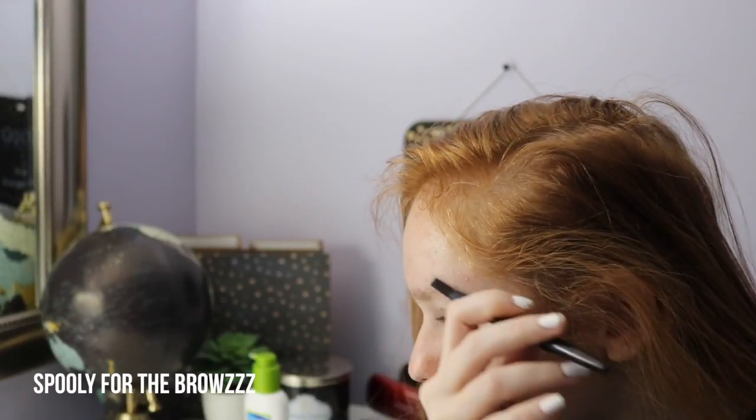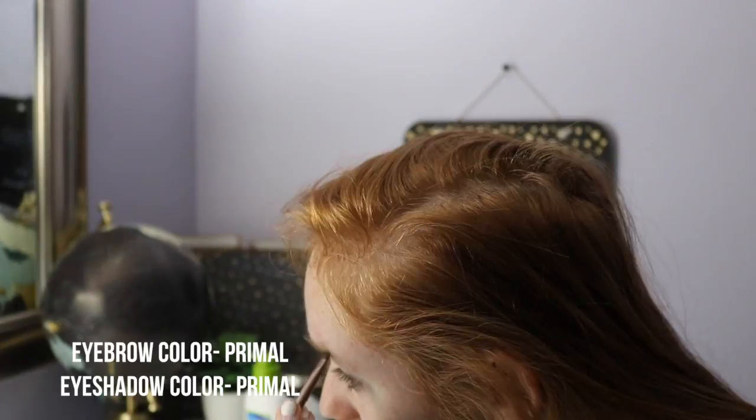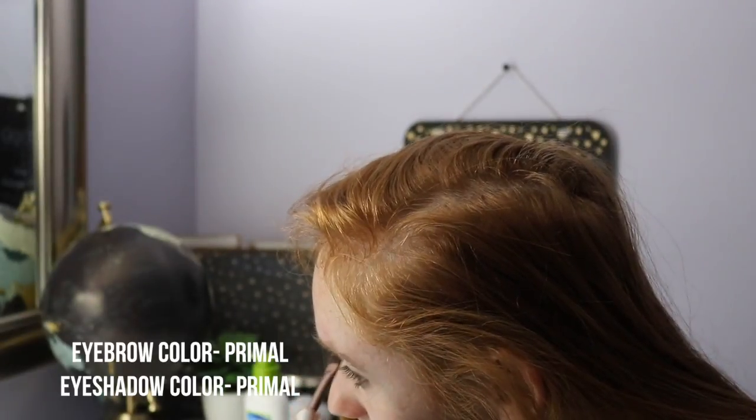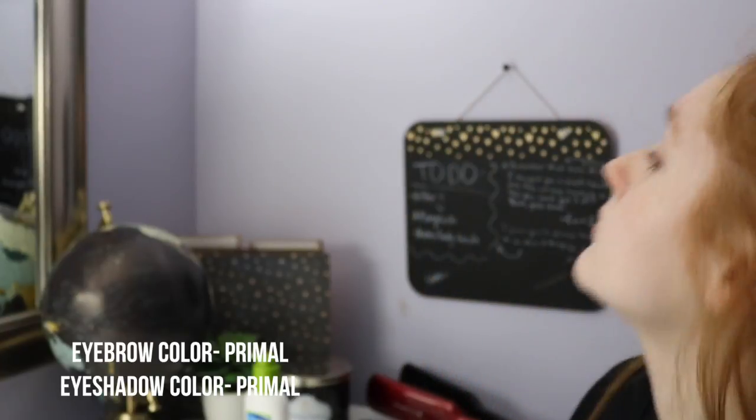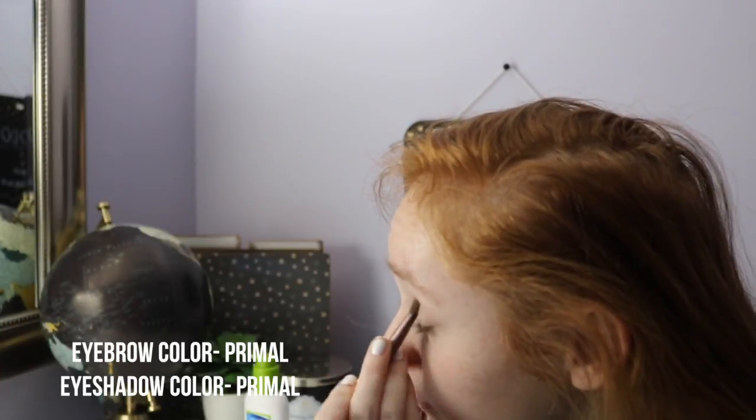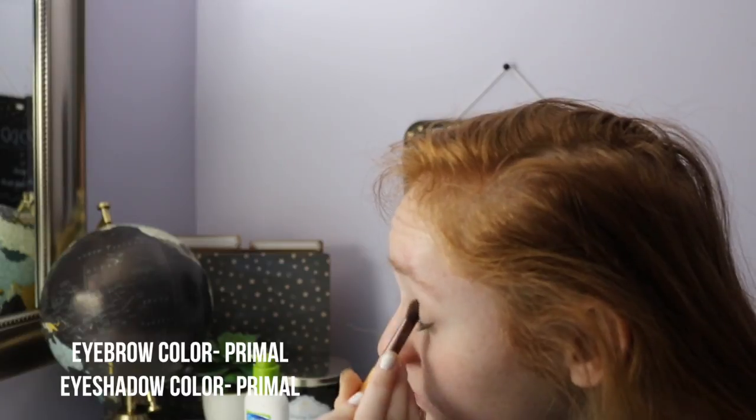Today I thought my eyebrows were looking a little sparse, so I used some eyeshadow from the Naked 2 Basics palette to fill in those sparse areas. This is actually a hack from my last video, if you saw it. And then I take that same color and put it into my crease.